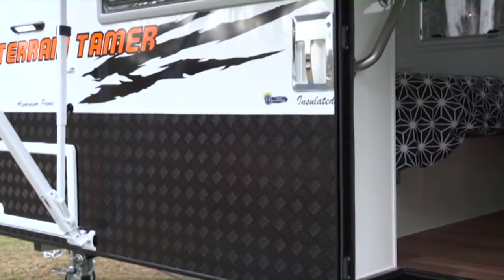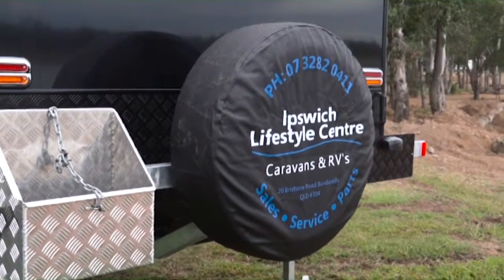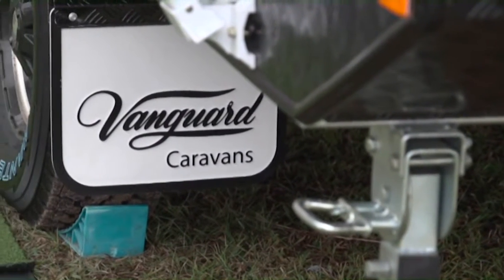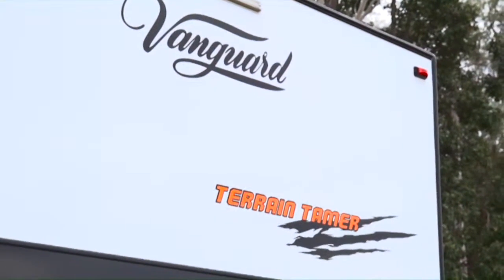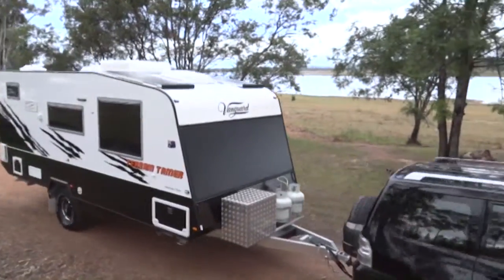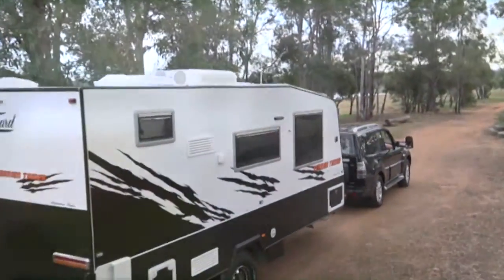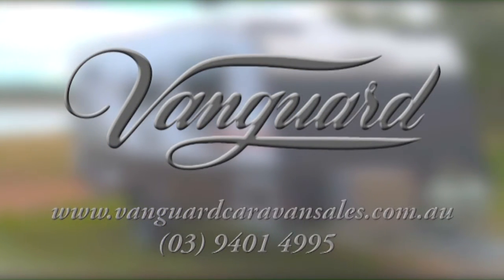If you enjoy exploring off the beaten track, the Terrain Tamer from Vanguard Caravans is perfectly suited to you. With over 30 years of experience, every Vanguard Caravan is hand-built and offers a generous 2-year warranty. The Terrain Tamer range retails from $69,990. To see all of the Vanguard Caravan range, jump onto their website at www.VanguardCaravanSales.com.au